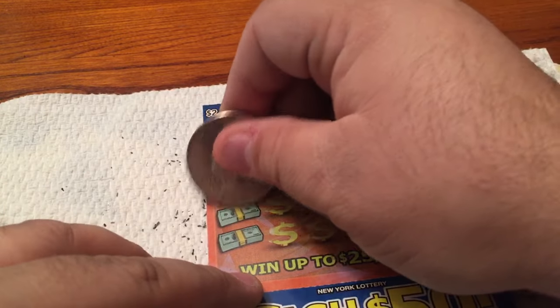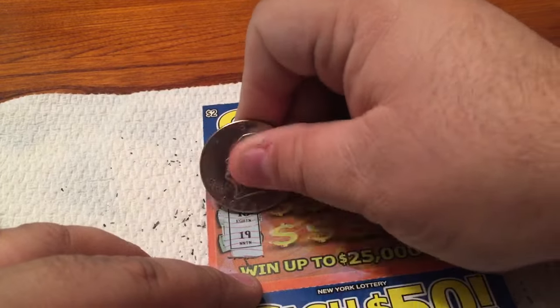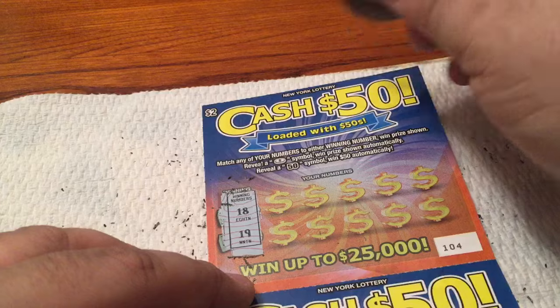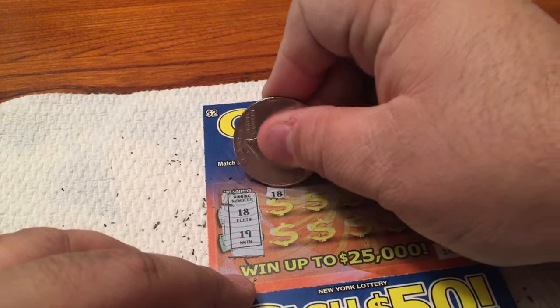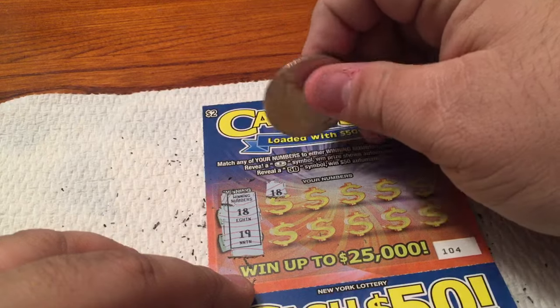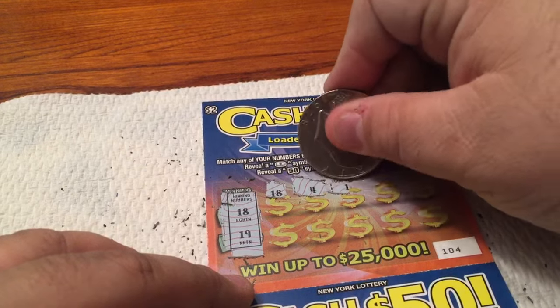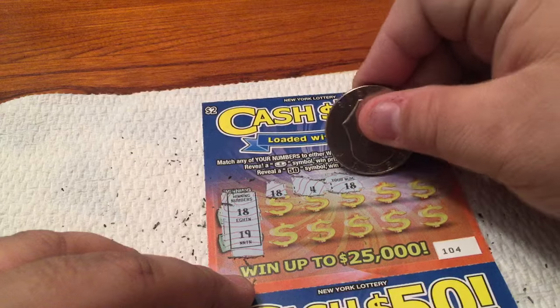Here we go. Winning numbers are 18 and 19 — well, that's easy and sequential. Let's start scratching off our numbers over here and hope for some matches or some of those coins or 50 symbols. 18 — we have a winner right off the bat! How about that? Let's keep going, hope for some more. A 4. 18 — another winning number! Let's keep going, this could be a good one for us.